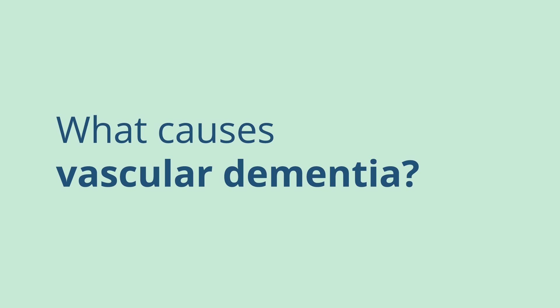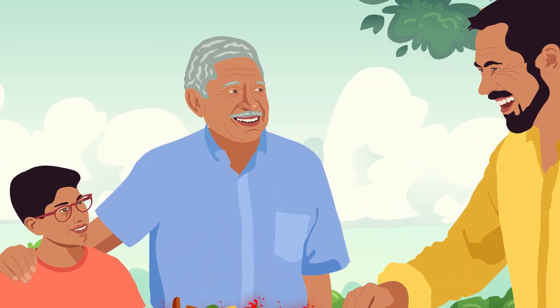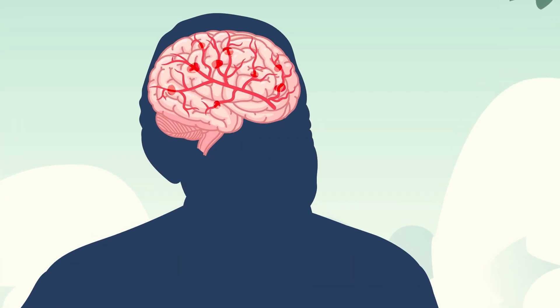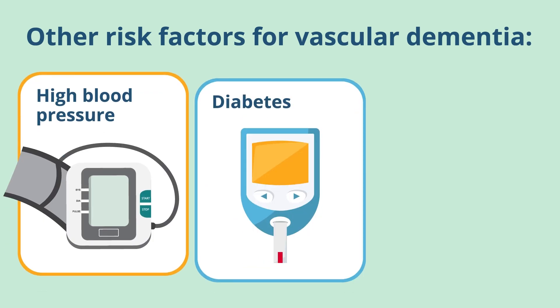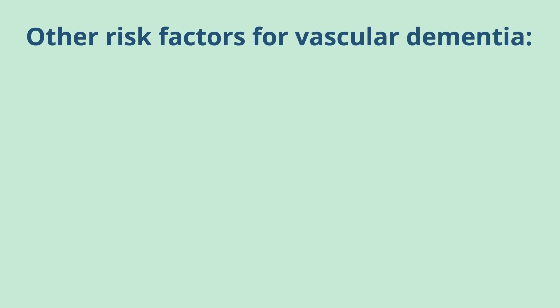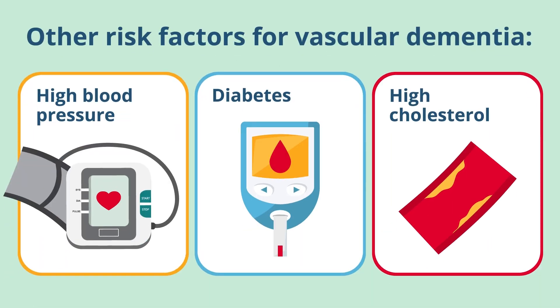What causes vascular dementia? It can occur when certain conditions, such as stroke, damage the brain's blood vessels and interrupt the flow of blood and oxygen to the brain. Other risk factors include high blood pressure, diabetes, and high cholesterol, which can all increase a person's risk of developing vascular dementia.